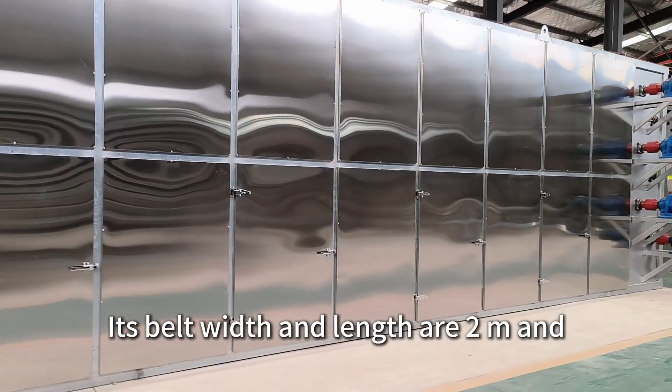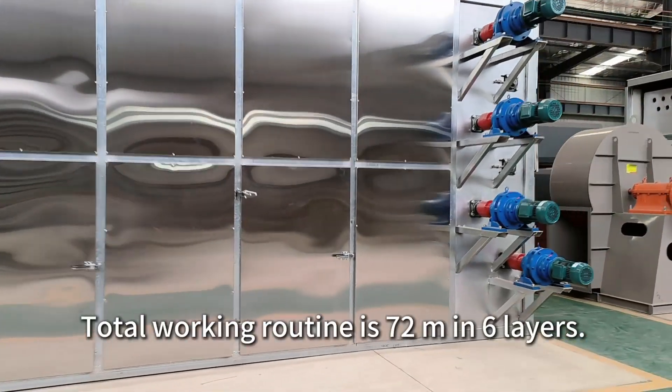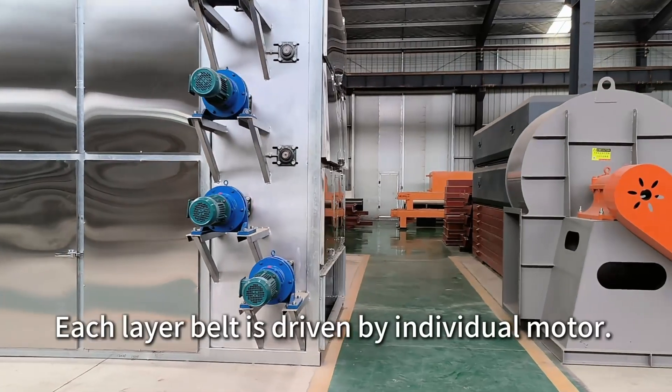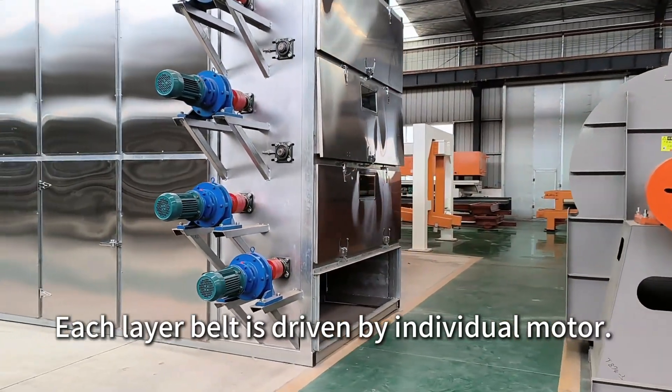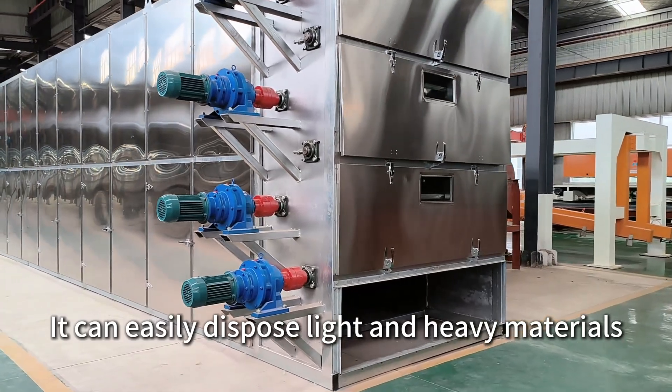Its belt width and length are 2 meters and 12 meters respectively. The total working route is 72 meters across 6 layers. Each layer belt is driven by an individual motor, allowing it to easily handle both light and heavy materials.